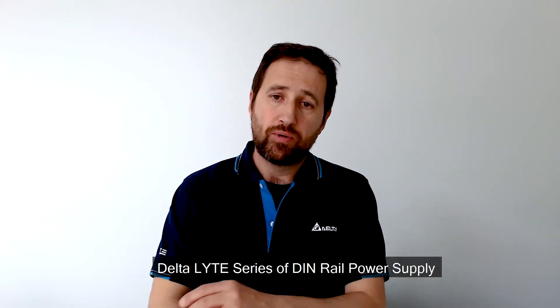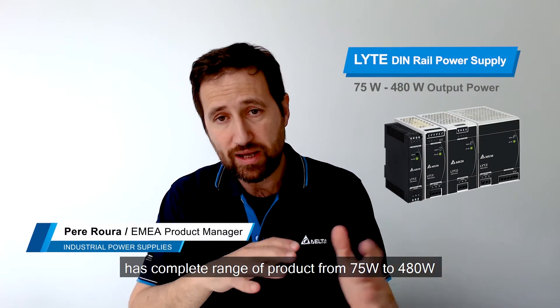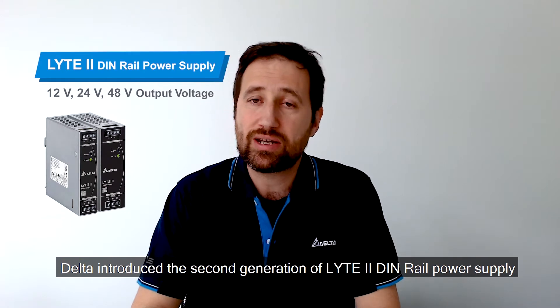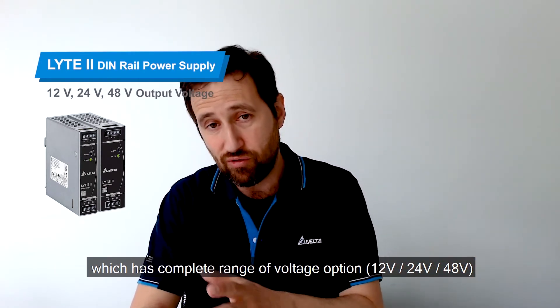The Delta Lite series of DIN rail power supplies have a complete range of products from 75 to 480 watts. Delta introduced the second generation LINE 2 DIN rail power supply, which has a more complete range of voltage options: 12, 24, and 48 volts.